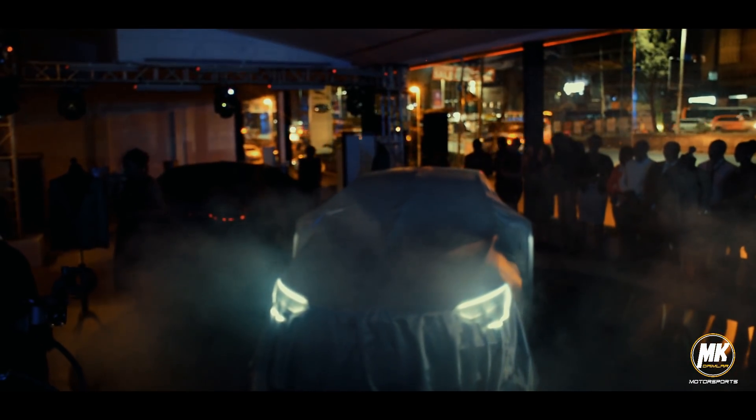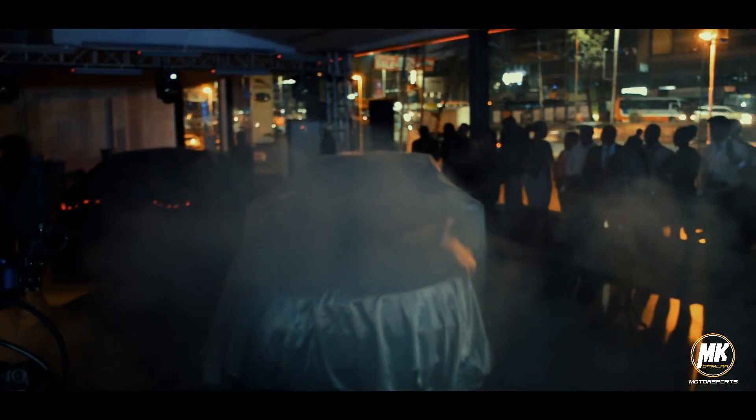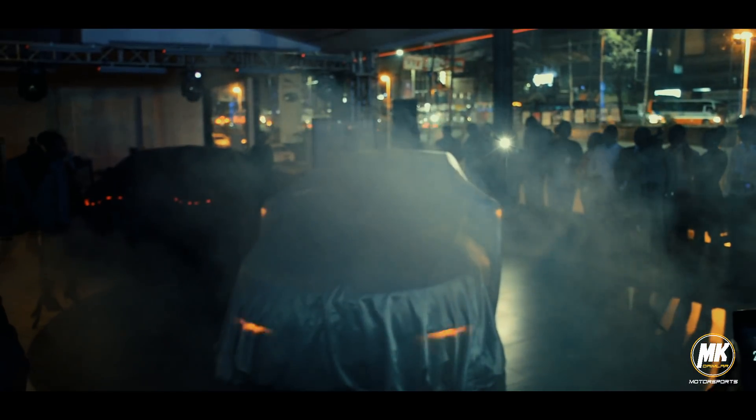So without much ado, let's now have the review of the newly launched Renault Megane.